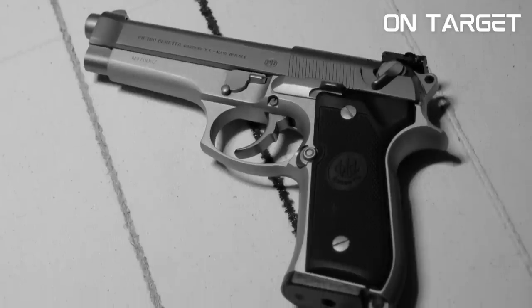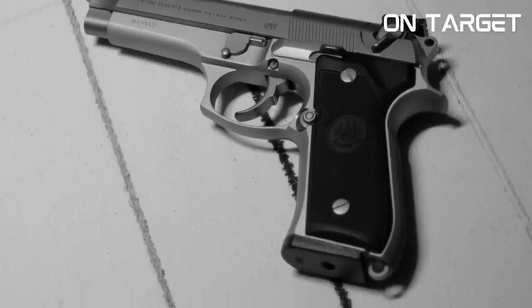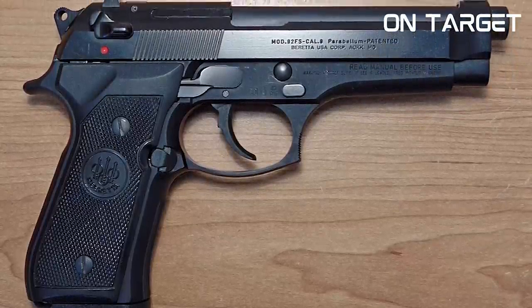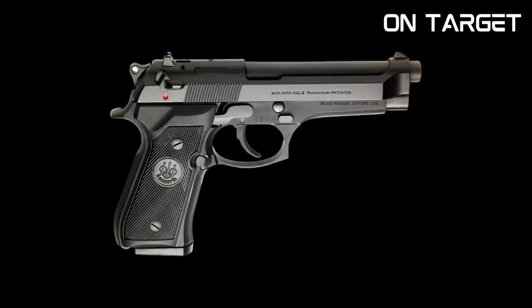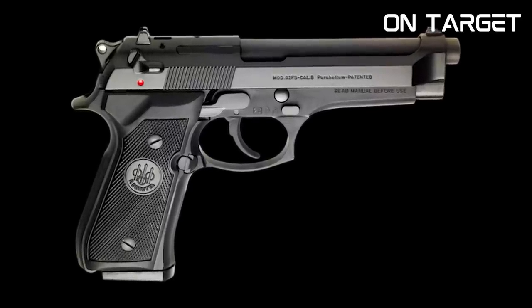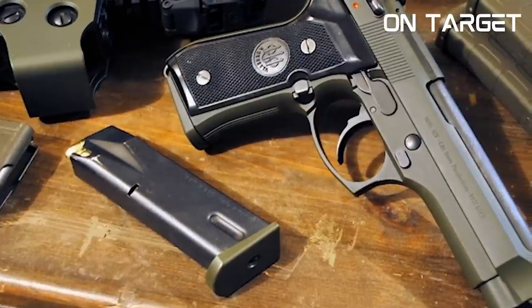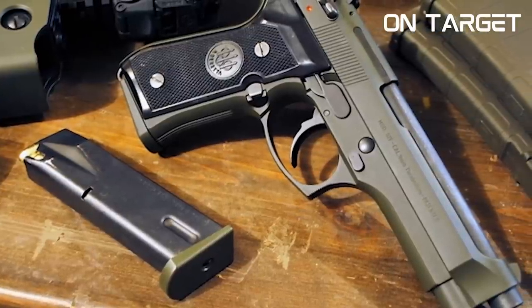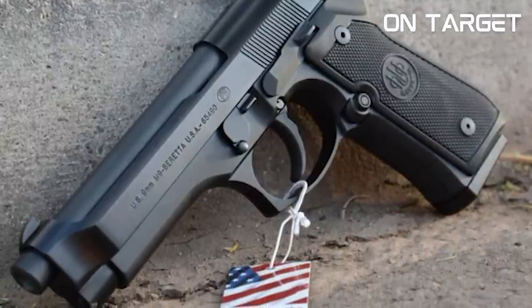The open slide design helps reduce weight and allows for faster cycling of rounds, making follow-up shots a breeze, and the slide-mounted safety provides an extra layer of security. Its accuracy is what really sets it apart — the gun can hit targets at 25 yards with ease, and can even hit the chest of a man-sized target at about 50 yards. That's a testament to its exceptional accuracy, making it a great choice for both self-defence and competition shooting.